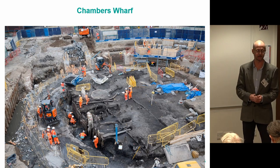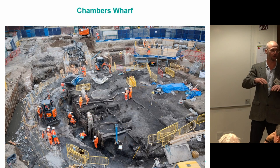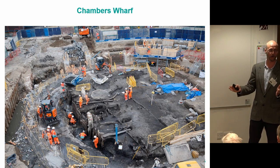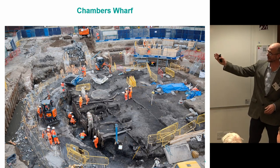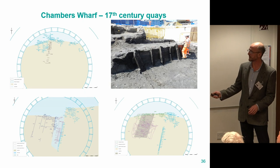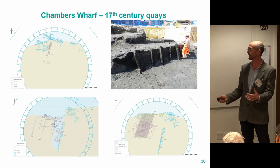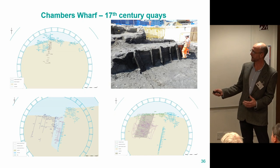It was a very complex excavation to deal with, partly because they were constructing a shaft at the same time. Normally in archaeology what you find is younger on top and older as you go down, but in this instance we were going across rather than down to unpick things in the right order — digging the youngest things first and working back to the oldest. These diagrams show the shafts, but all those numbers and bits are pieces of wood planned from 17th-century riverfronts and docks.